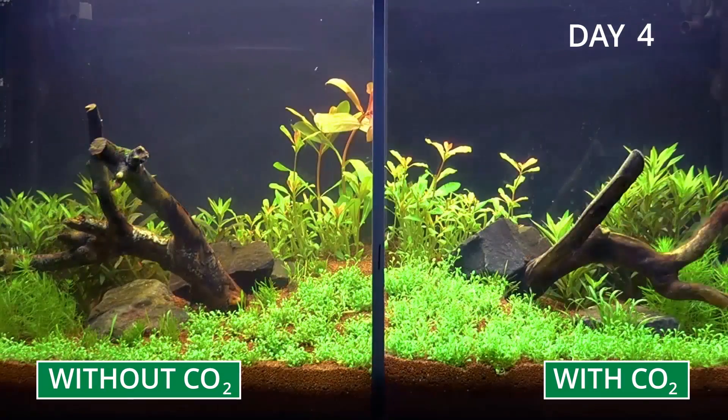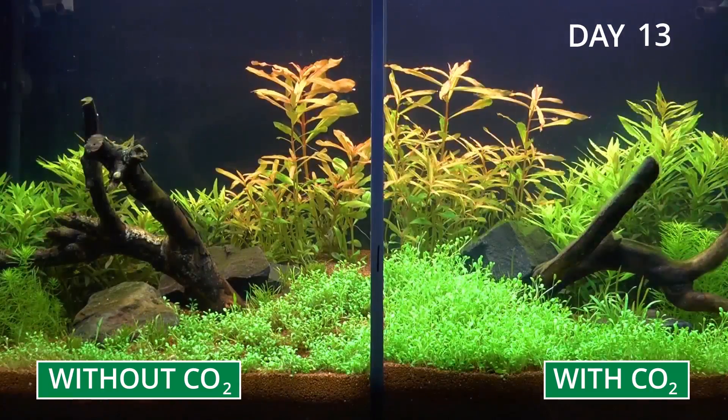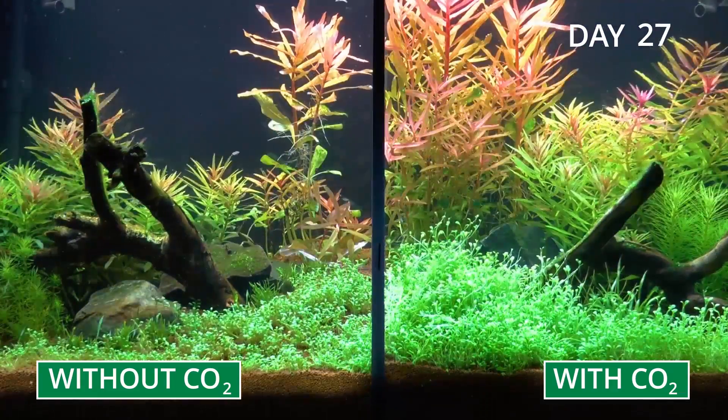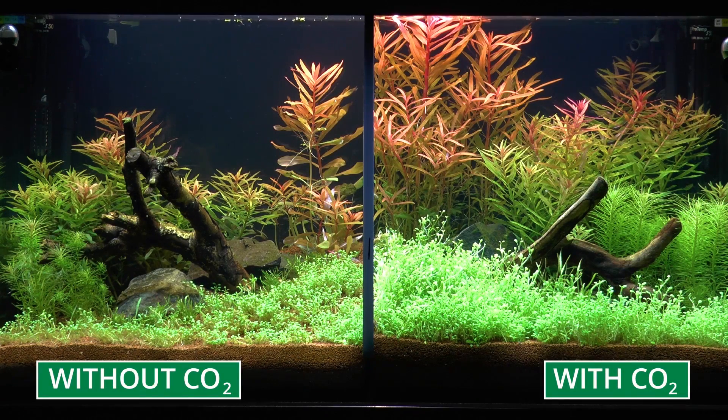Here's the difference again in time-lapse mode. Without CO2 fertilisation on the left, with CO2 fertilisation on the right. The impact of CO2 on plant growth could not be any more obvious. Invest a little money in a CO2 system for beautiful and vigorous plant growth, and algae are stopped in their tracks.